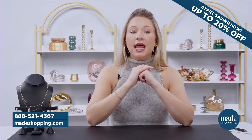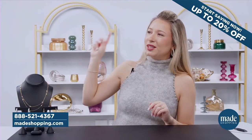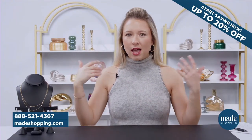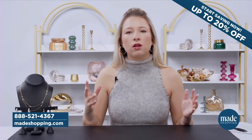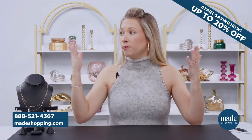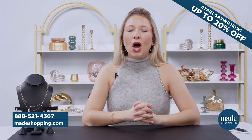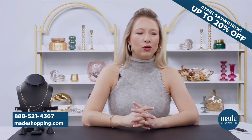We've got our phone number, 888-521-4367. That's very unique because we have our teleoperators literally right over here ready to take your call to help you out — maybe you need a little bit of help with sizing, maybe you want to style pieces. We also have our beautiful website, madeshopping.com — what a beautiful site.